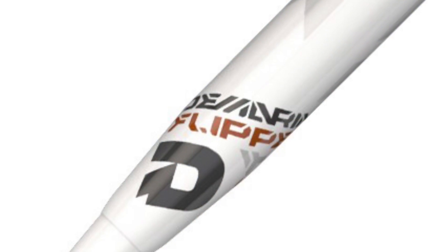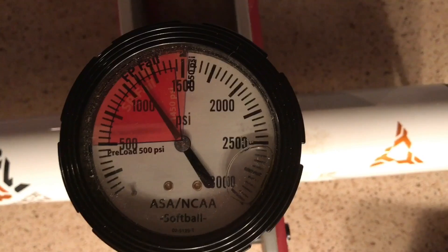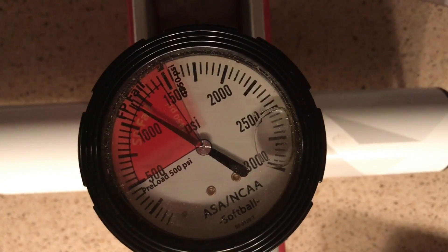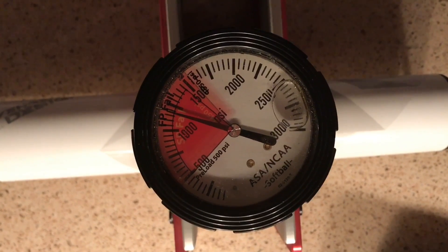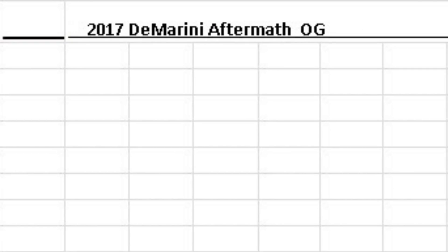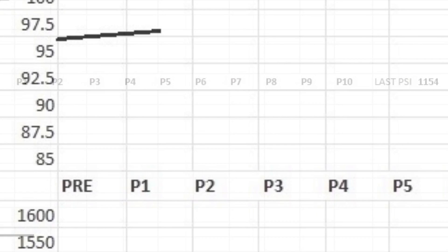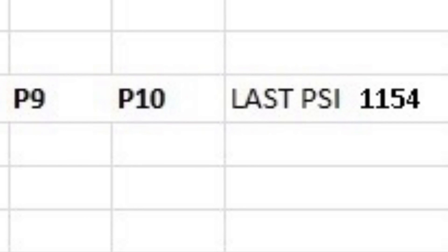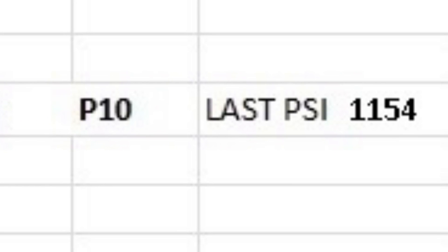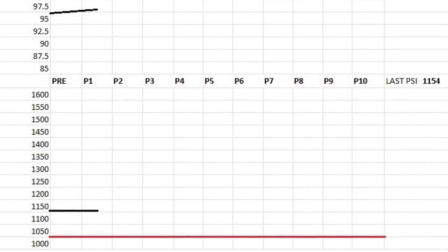The 2017 DiMarini Flipper Aftermath O.G. produced an average exit speed of 98 miles per hour following 100 hits, a raise from 97.2 fresh out of the wrapper. Following four zone compression tests, the 2017 DiMarini Flipper Aftermath O.G. had a PSI of 1,154, above the compression cutoff of 1,050.